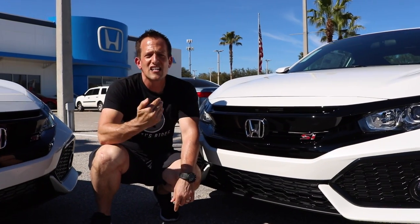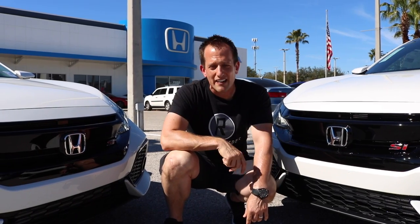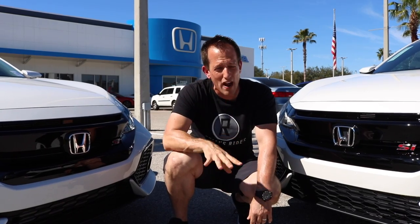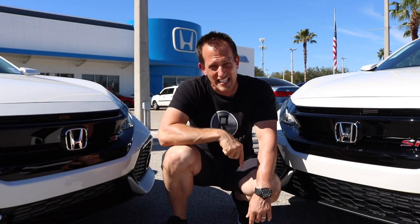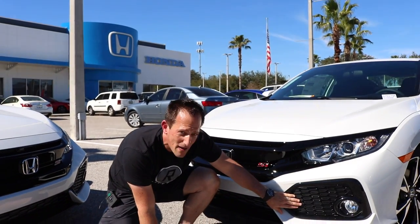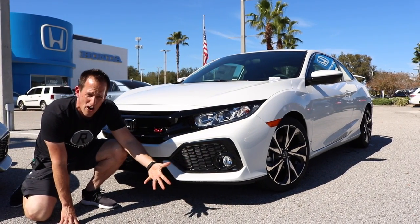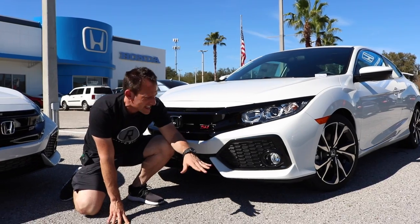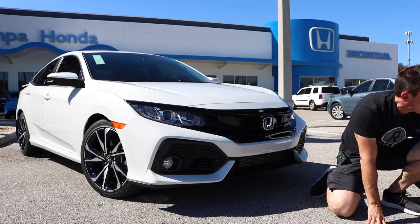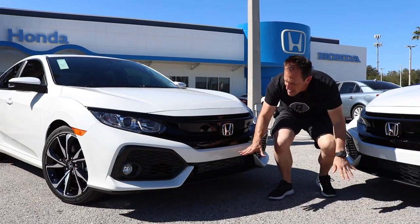There's that beautiful Si sport injected badge, showing this is not your standard Civic. I like the simple chrome Honda emblem. To debunk a myth: some people ask why the Honda badge is red on some Si's — that owner changed it. The only time you'll see a red Honda badge is on the Type R, not the Si. Big zonk on these fake large vents — they're just too large. A refresh is hopefully coming for 2020. I wish they'd closed it up to show more of this beautiful platinum white.